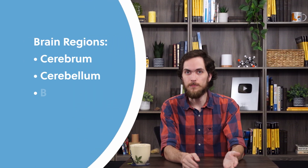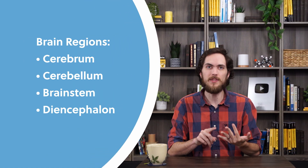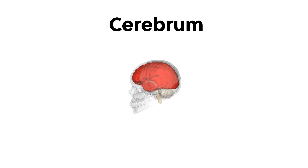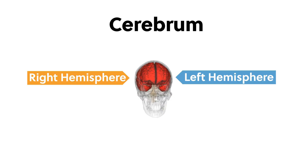The central nervous system is composed of the brain and spinal cord. The brain is composed of four main regions: the cerebrum, the cerebellum, the brain stem, and the diencephalon. The cerebrum is the largest part, and it sits along the top and side portions of the brain. It's separated into two distinct halves, the left and right hemispheres. The left hemisphere controls the right side of the body, and the right hemisphere controls the left side of the body. This is referred to as contralateral control.